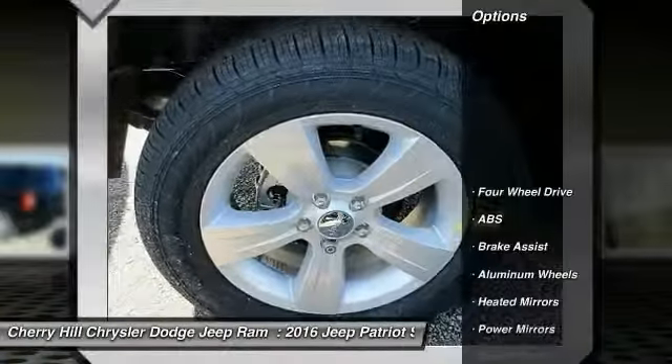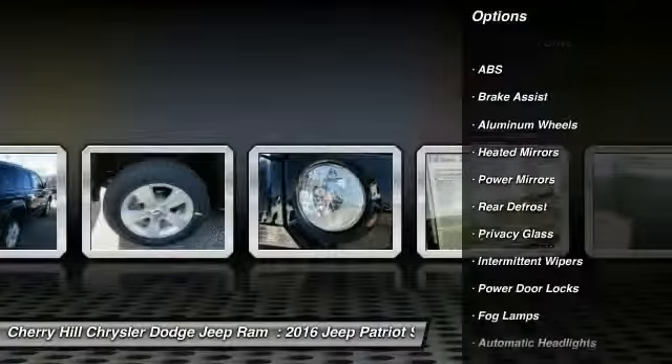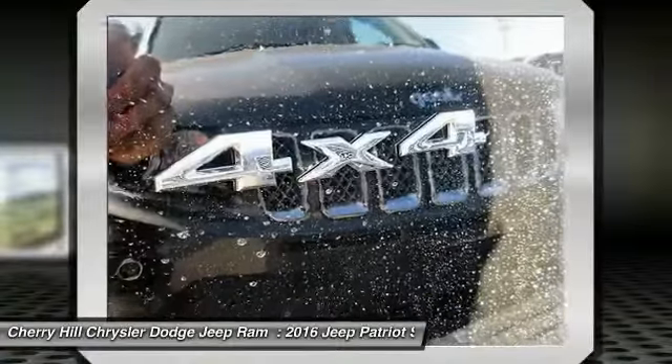Here are some of this vehicle's great options: Traction Control, Keyless Entry, Anti-Lock Braking System, Steering Wheel Audio Controls, Stability Control, Bluetooth, Leather Wrapped Steering Wheel, Cruise Control, Aluminum Wheels, Auto-Dimming Rear View Mirror, PPO.